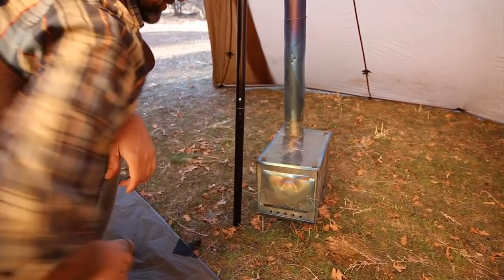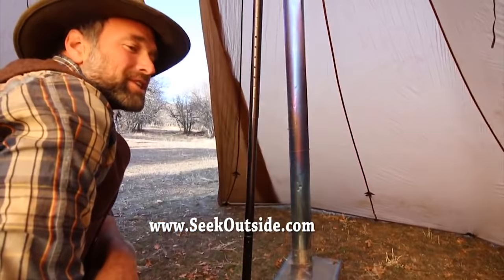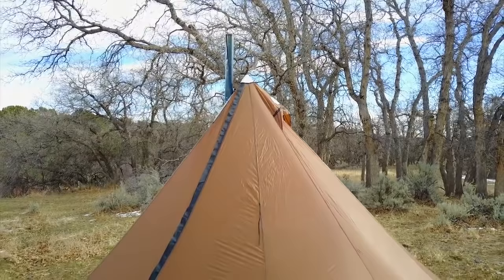It's got its little vent and you just get your fire going and you're good to go. I've got something that if you don't even want to carry a stove, you could actually put a fire in it. Let's go check it out.